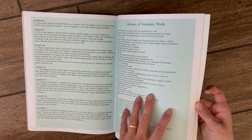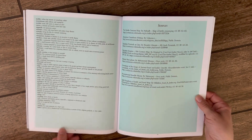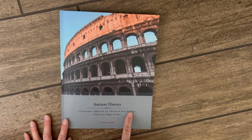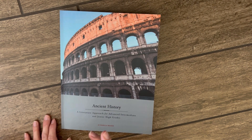And last, there is a glossary of vocabulary words followed by your sources. That is the look-through for the Teacher's Handbook of Beautiful Feet Ancient History for Intermediate and Junior High Grades. I hope this was helpful. If you liked this video, please hit that like button and don't forget to subscribe. Have a great day, bye!